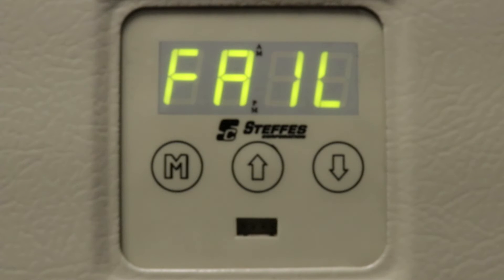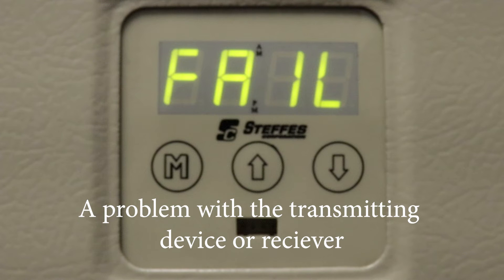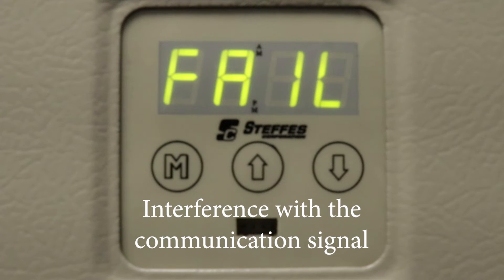If your heating system is showing PLC fail on the display, it could be a programming issue, a problem with the transmitting device or the receiver, or something interfering with the communication signal between the transmitter and the receiver.